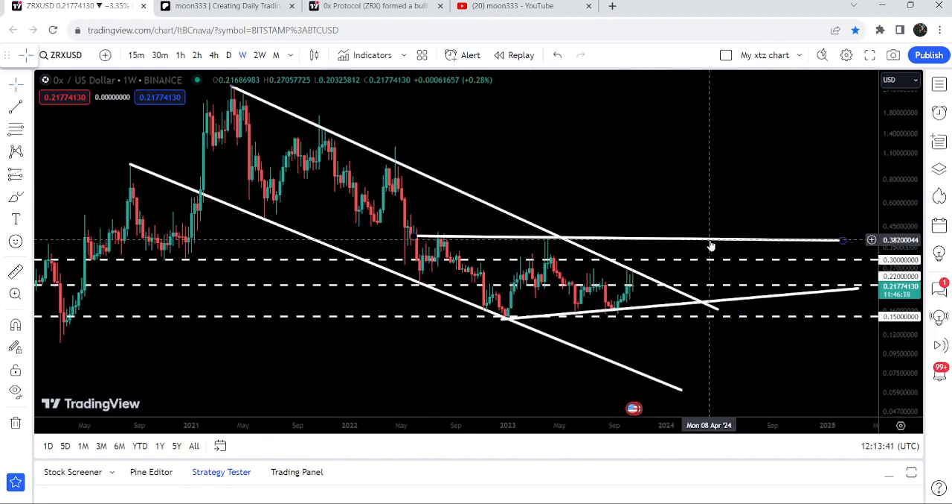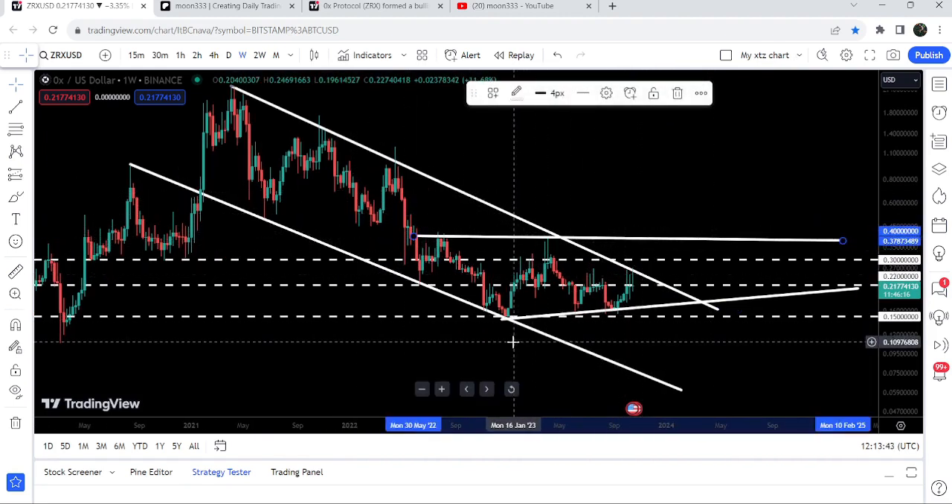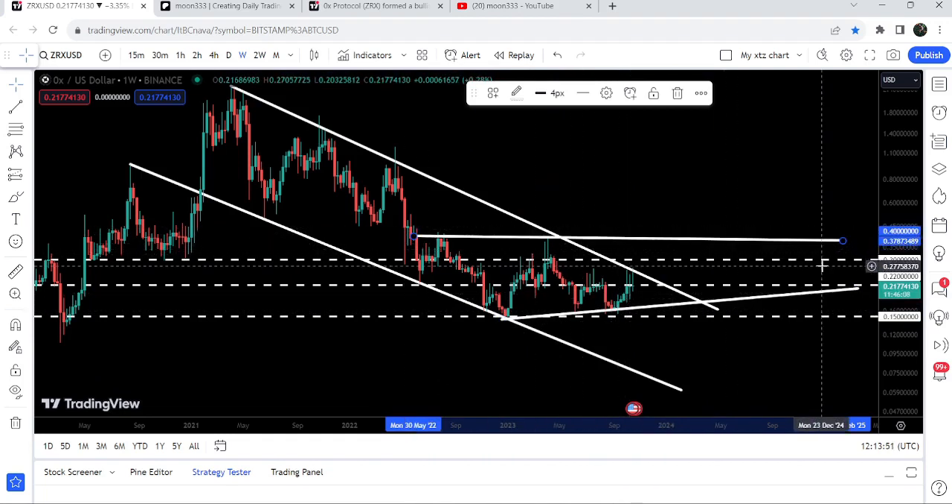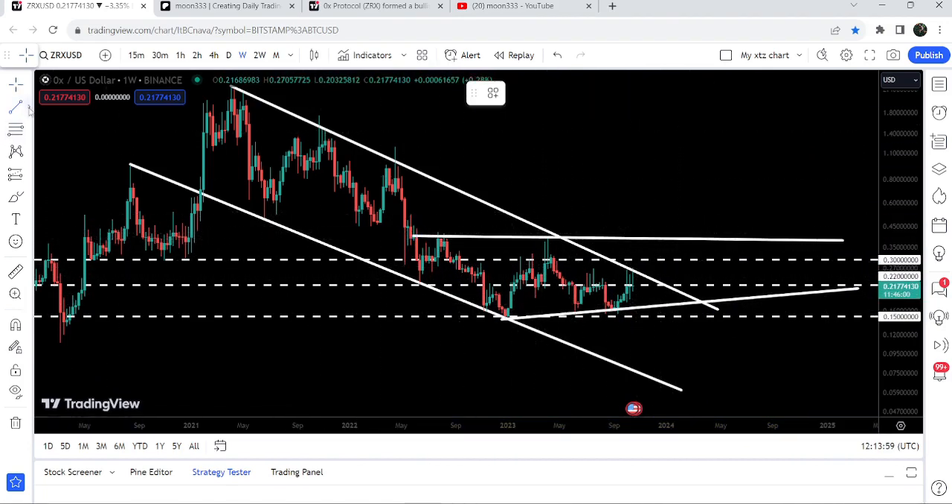Slightly higher than the 30 cents resistance, we have the resistance of an ascending triangle. We had a bounce here, another bounce here, and another bounce here, so it is forming higher lows. There is a horizontal resistance at 40 cents — this is the formation of an ascending triangle and we will also need to break out this resistance as well.